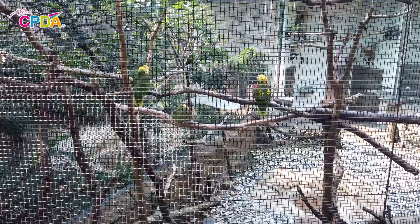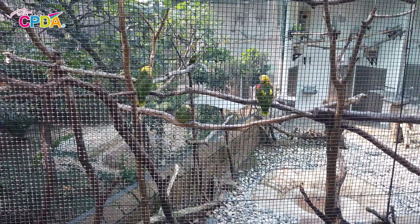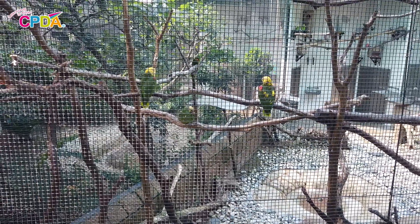In this aviary we can see parrots. Parrots have beautiful, brightly coloured feathers. They are very clever and they love people.